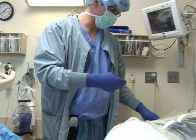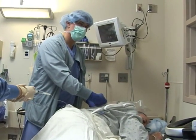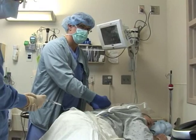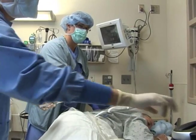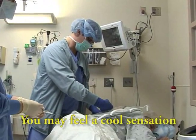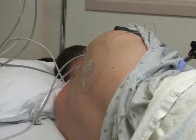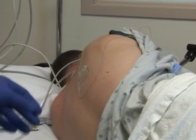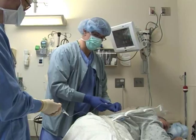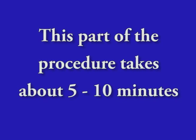Once the area is numb, a needle will be placed with the help of ultrasound. Once the needle is in the right place, more numbing medication will be given into the area. Some patients say they can feel a cool sensation when the medication is given. A small and flexible catheter, or tube, will be inserted and left in place. The needle is then removed. This part of the procedure takes about 5 to 10 minutes.